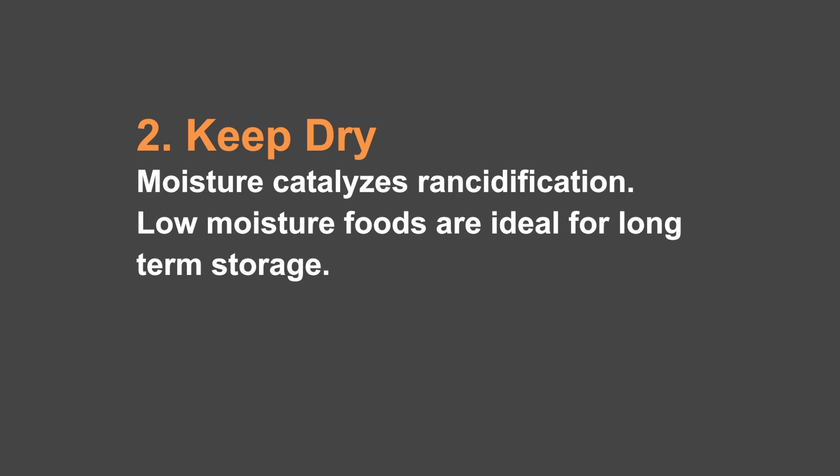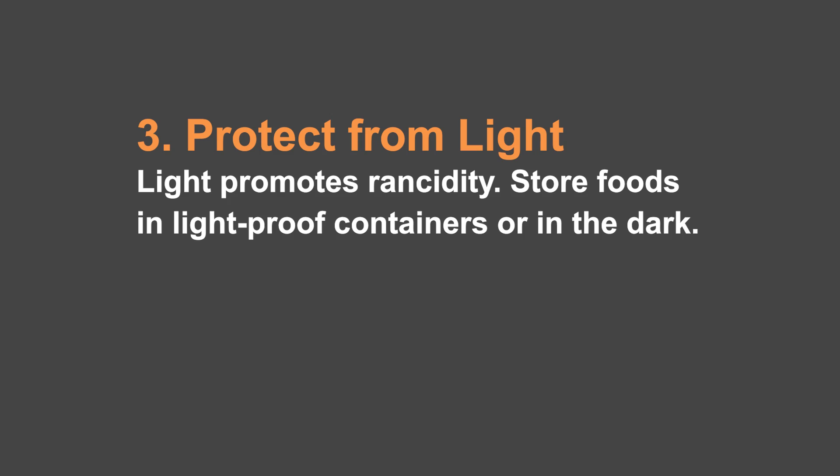The second item is we want to protect it from moisture, because moisture catalyzes rancidification. A little tiny drop of moisture is an ocean to a microorganism. So we want to package only low moisture foods, but we also want to make sure that we keep them dry, that the packaging keeps them dry, and that while we are packaging them, we don't introduce any moisture.